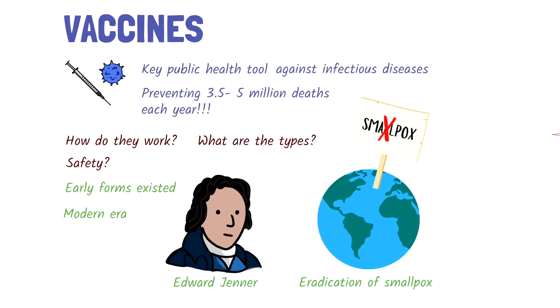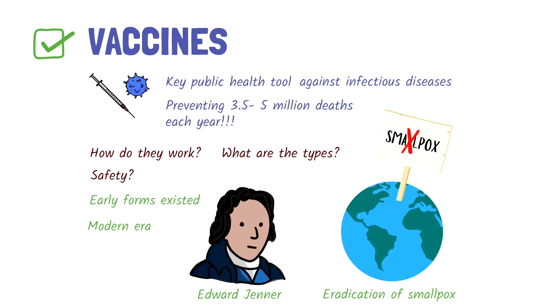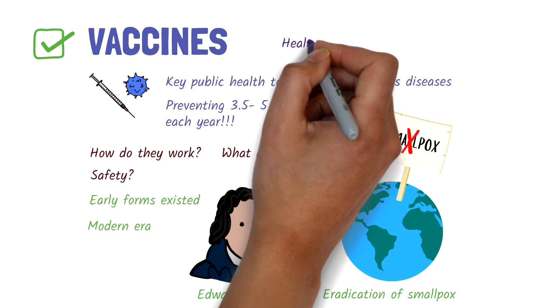And that's a brief overview of vaccines. For more information about vaccines, please have a chat with your healthcare provider.